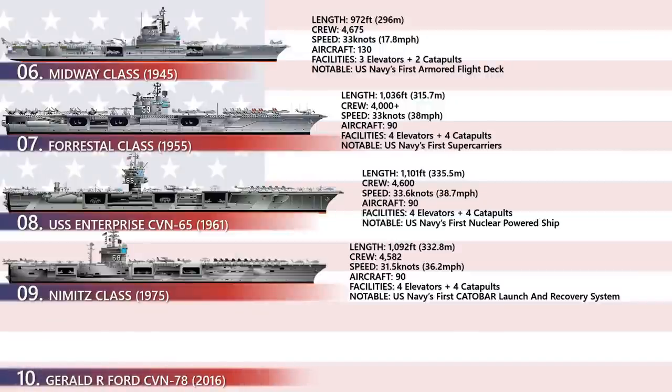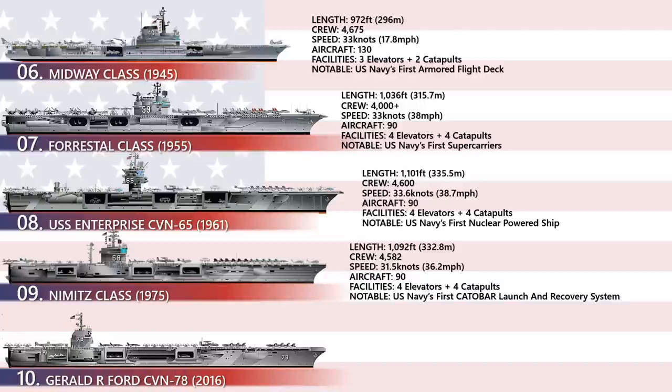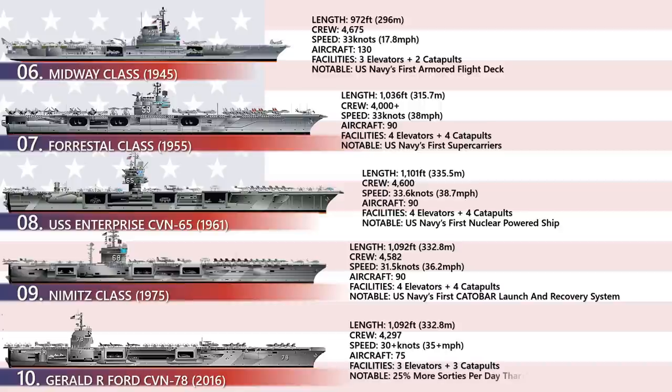Finally, the Gerald Ford class is a class of nuclear-powered aircraft carriers currently being constructed for the United States Navy. The class, with a planned total of 10 ships, will replace the Navy's current carriers on a one-for-one basis, starting with the lead ship Gerald Ford replacing Enterprise CVN-65 and eventually taking the place of the existing Nimitz-class carriers. The notable innovation is that it can accommodate 25% more sorties than the Nimitz class, meaning it can issue more sortie aircraft from a defensive position against the enemy.